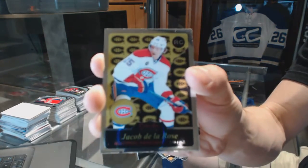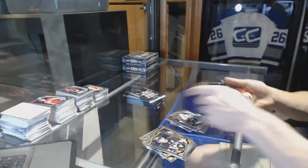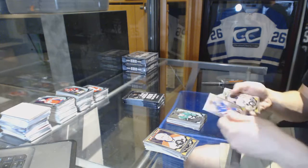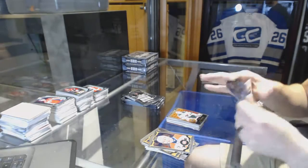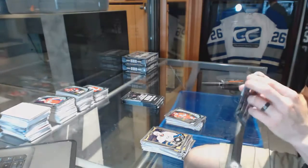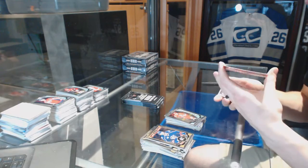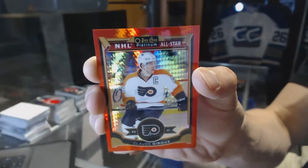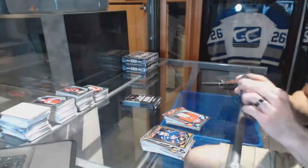Retro rookie for the Montreal Canadiens, Jacob De La Rose. Retro for the Wild, Devan Dubnyk. Retro for the Red Wings, Steve Yzerman. And a marquee rookie for the Hurricanes, Noah Hannifin. Red Prism Parallel numbered to 149 for the Philadelphia Flyers, Claude Giroux, and a rookie for the Canadiens, Zach Fucale.